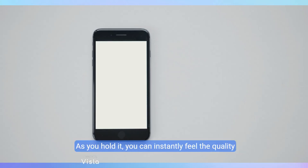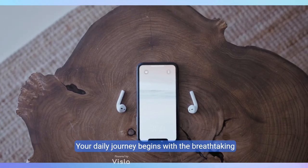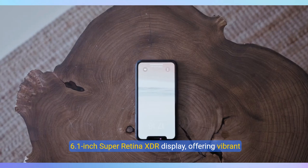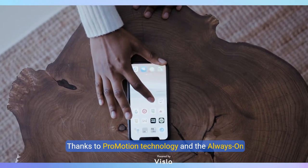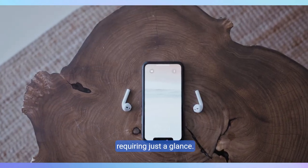As you hold it, you can instantly feel the quality in its textured matte glass, complemented by the unique action button that's redefining user interaction. Your daily journey begins with the breathtaking 6.1-inch Super Retina XDR display, offering vibrant colors and clarity like never before. Thanks to ProMotion technology and the always-on display, important notifications remain visible, requiring just a glance.